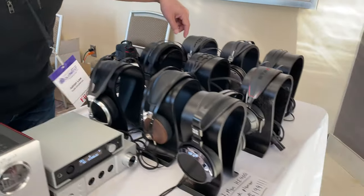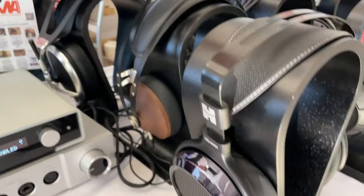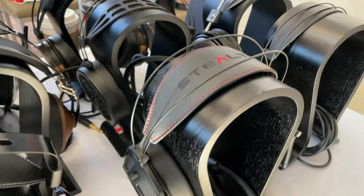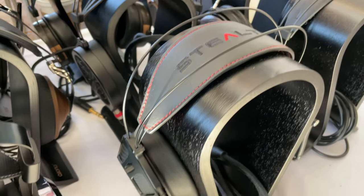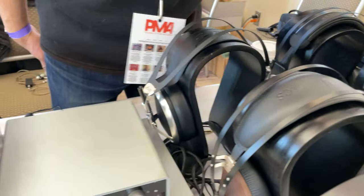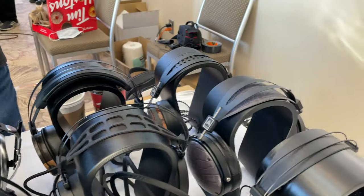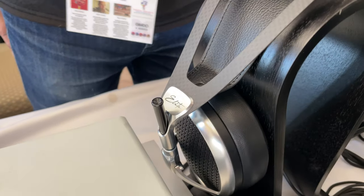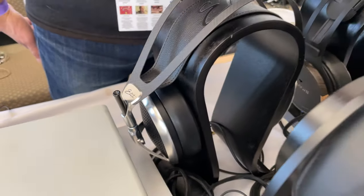Here we've got a sample of some headphones. We've got some new headphones from Dan Clark Audio — formerly Mr. Speaker. And we've also got our sampling of Odyssey, and we've got the new Meze over here.